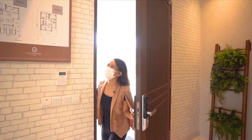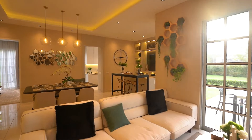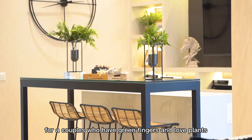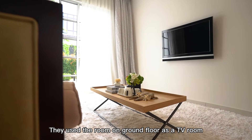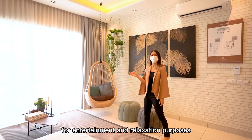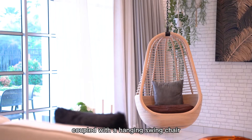Let's go! The concept of this unit is tropical, garden-like, cozy and comfortable for couples who have green fingers and love plants. They use the room on the ground floor as a TV room, where the living area is designed solely for entertainment and relaxation purposes, coupled with a hanging swing chair.